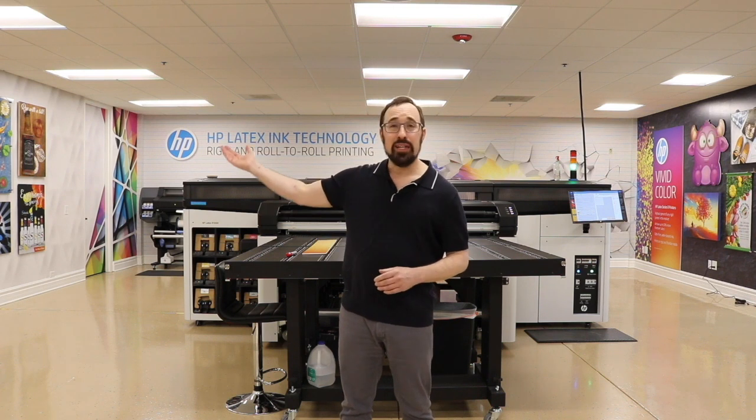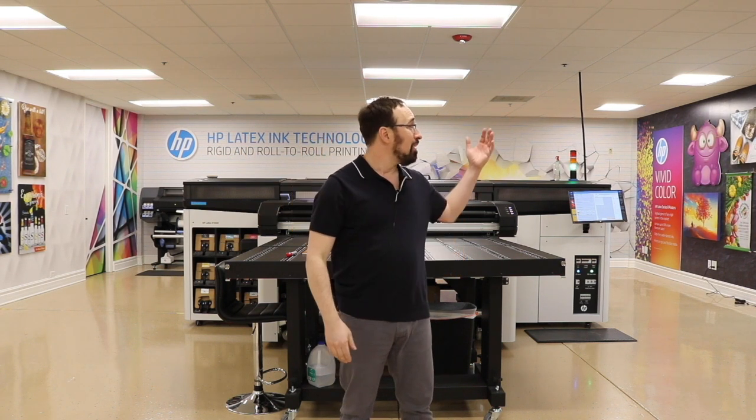Hi, my name is Eric Totham with Big 5 Creative, and standing behind me is the new HP Experience Center here at IT Supplies. We're really excited to showcase all of the printing capabilities of the R-Series printer — from wide-format printing to railroad printing, like the wall covering behind me, and printing on a variety of applications and substrates. I'll take you on a tour and explain each one of the pieces so you can understand the technologies behind it.